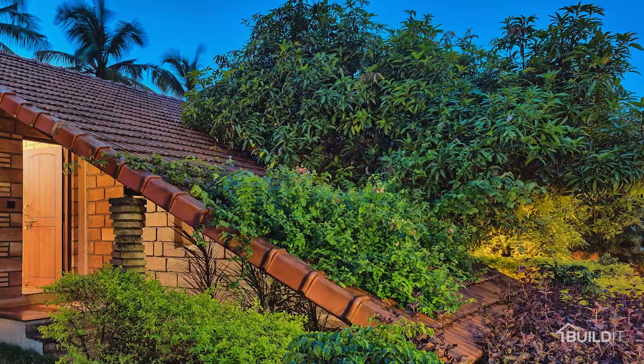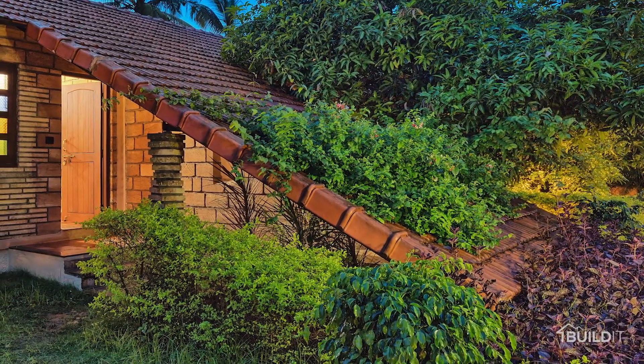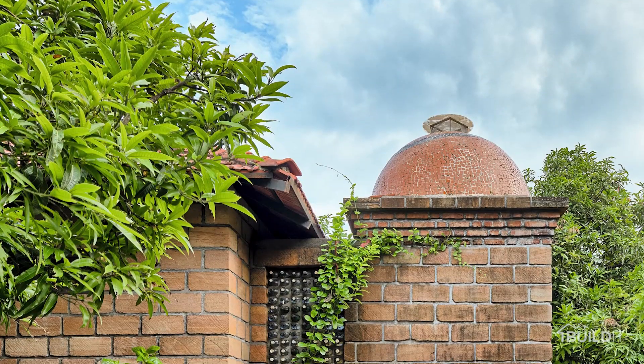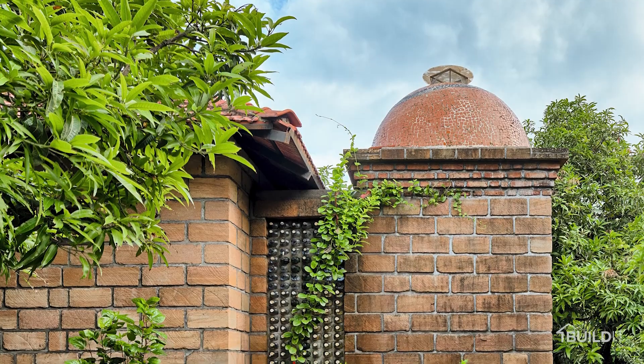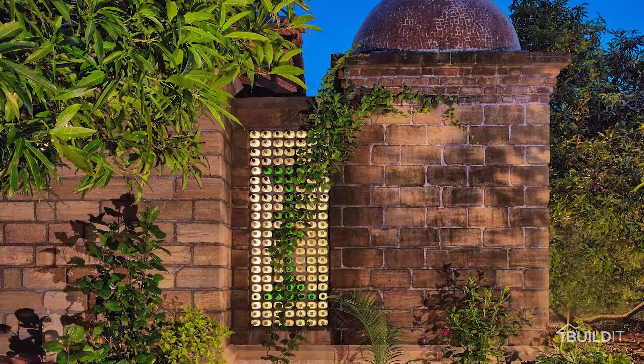It was not merely a space within a space, but also an example of a symbiotic relationship between nature and man. This quality of space inspired us to design this gently embraced low-lying form for the six cottages.